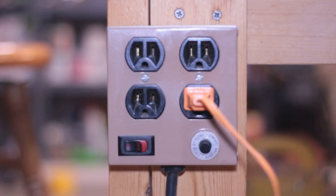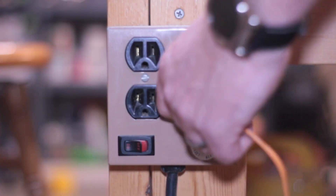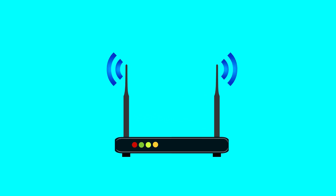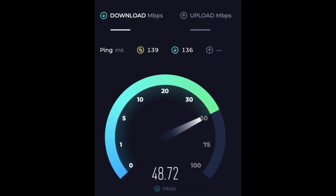It is also good practice to unplug your modem and router, wait 60 seconds before plugging them back in, and then check your Wi-Fi and hardwired speed after doing this to see if there are any improvements.